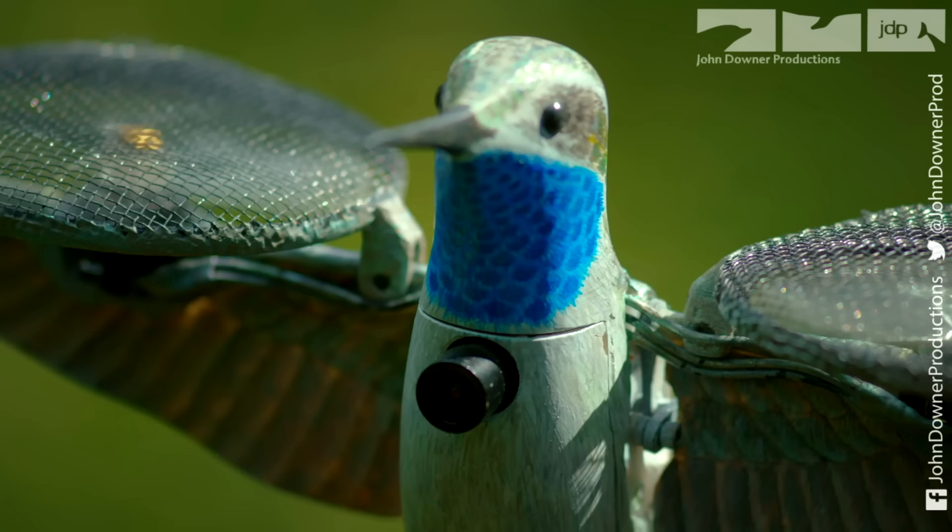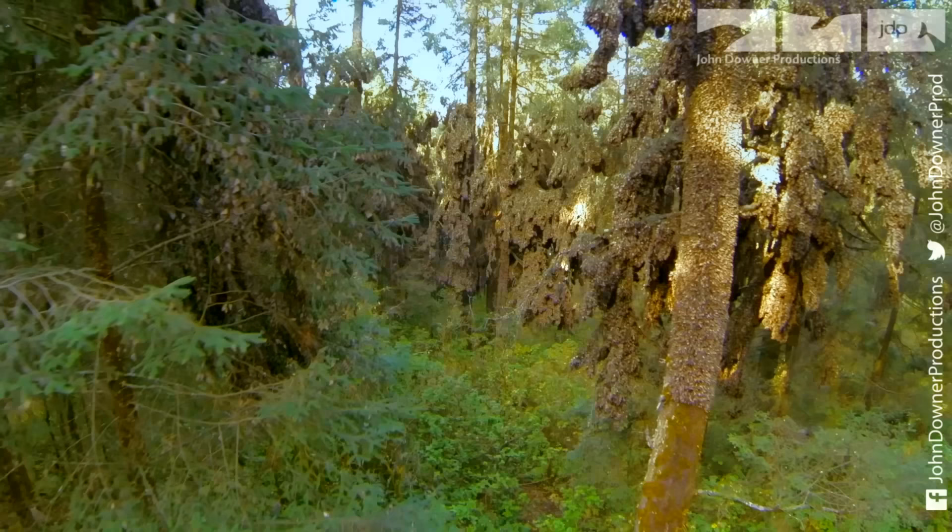The blue-throated hummingbird is native to these forests. This spy version hovers just like the real thing.